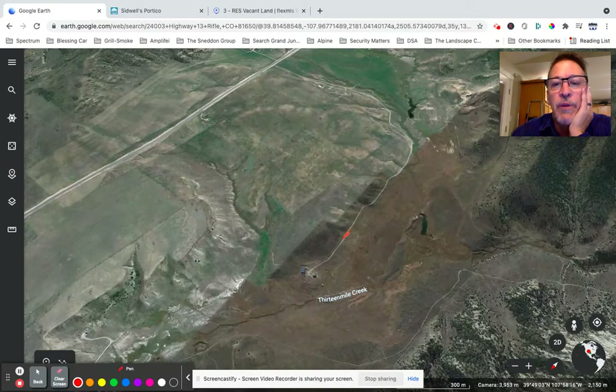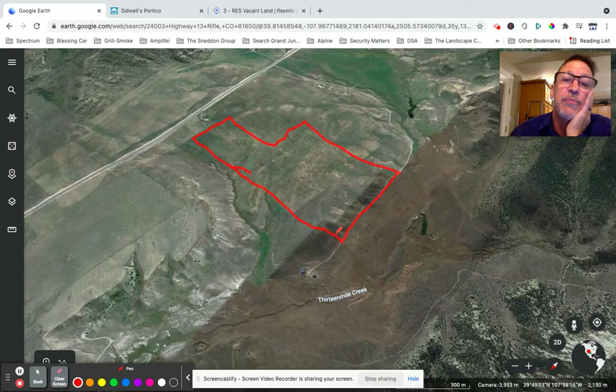The property goes all the way across here, over to here, back over here, and then back down here like that. So it's really a huge piece of land.